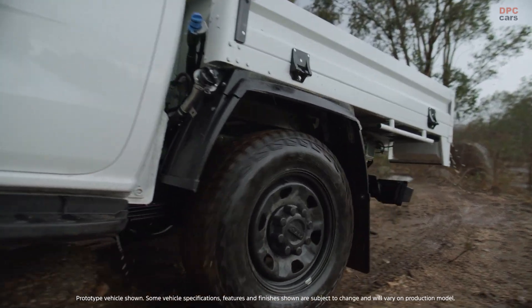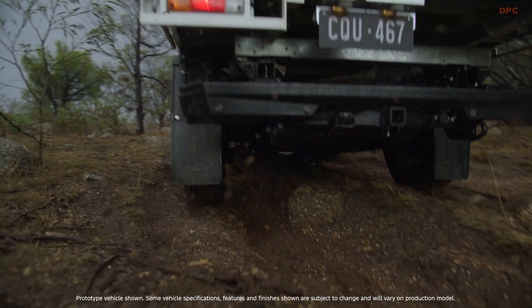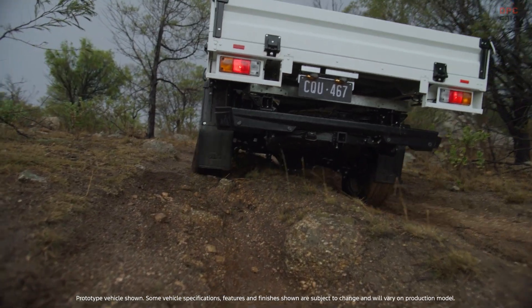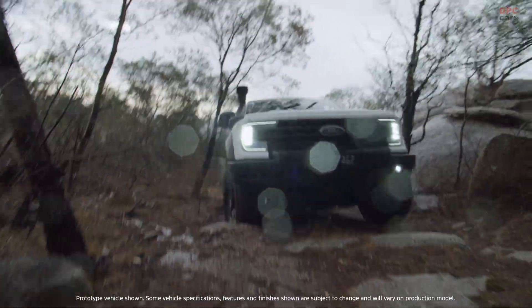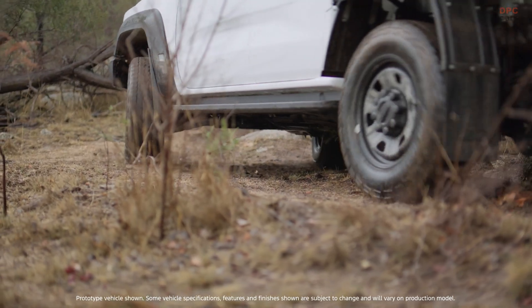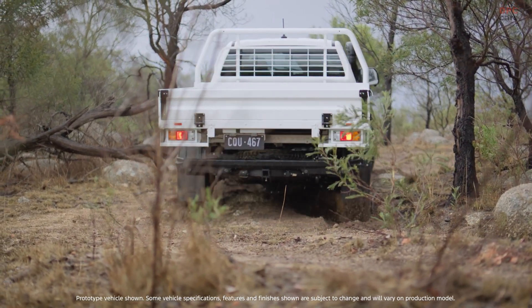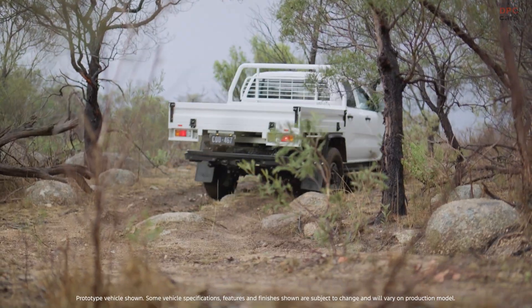Why mud? Because it is a truck's stealth enemy. Mud adds serious weight, blocks airflow and acts like a thermal blanket that traps heat where components need to breathe. It gets into fans and alternators, knocks balance off rotating parts and leaves behind corrosion that keeps on attacking.